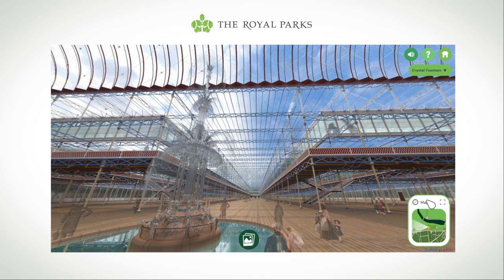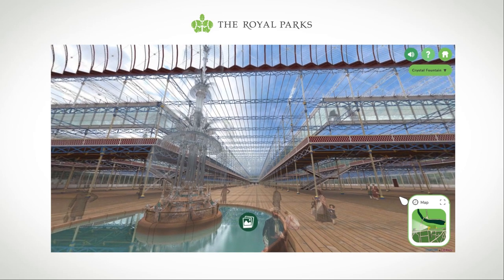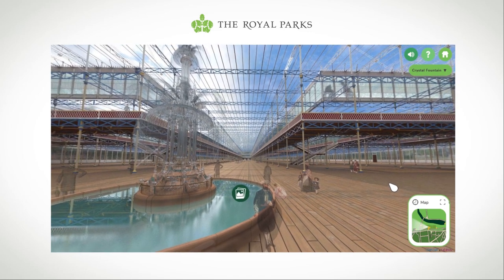The rainwater could go down there, down the inside of the columns inside the Crystal Palace, and then out. Very clever — internal drainage, because this is England. That's right.